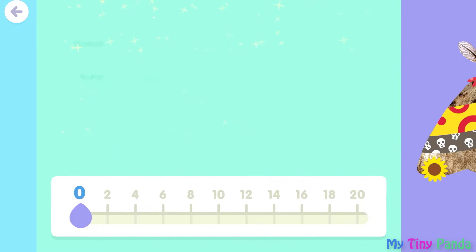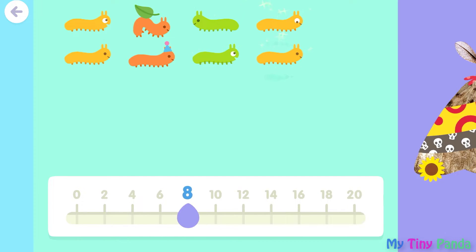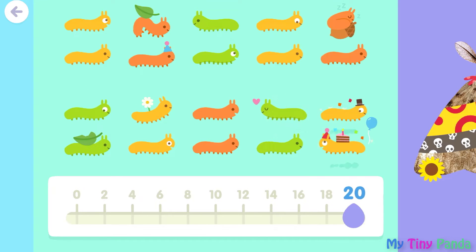Zero. Two. Four. Six. Eight. Ten. Twelve. Fourteen. Sixteen. Eighteen. Twenty.